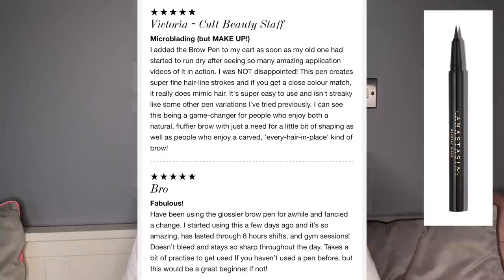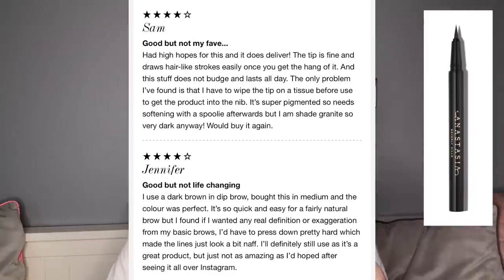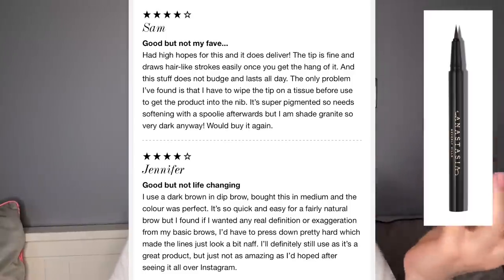Then someone said: 'Fabulous. I've been using the glossy brow pen for a while and fancied a change. It's so amazing — has lasted through eight-hour shifts and gym sessions, doesn't bleed, and stays so sharp throughout the day. It takes a bit of practice but would be great for beginners.' Then there's one with a four-star rating who said 'good but not my fave,' and another four-star: 'good but not life-changing.'